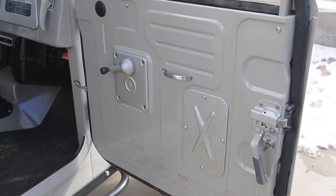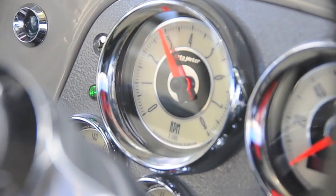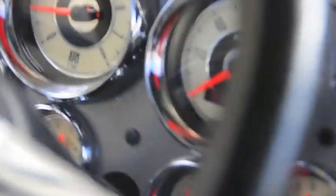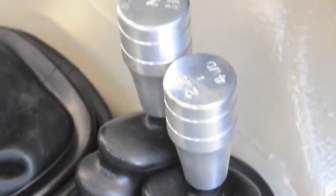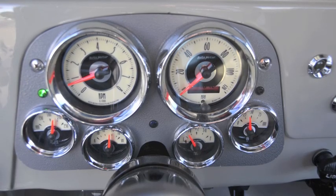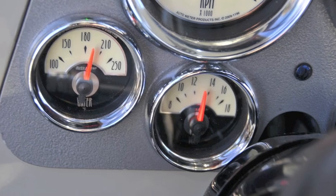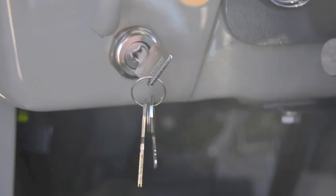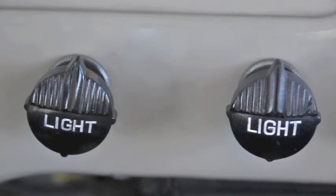The weatherstripping is all new and it's factory Toyota. Brand new gauge cluster — another look at this cluster shows it's only 1,600 miles on the engine, so the engine is practically brand new. Love the knobs on these things — just so vintage and completely restored to perfection.